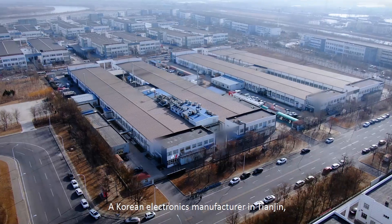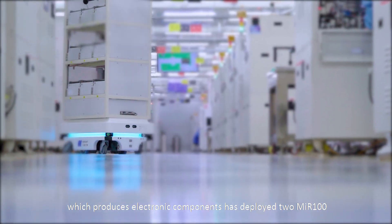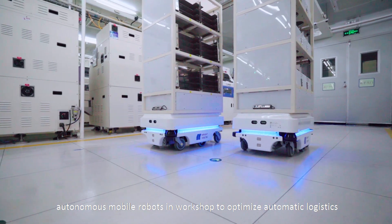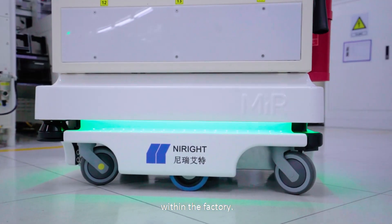A Korean electronics manufacturer in Tianjin, which produces electronic components, has deployed two MIR 100 autonomous mobile robots in their workshop to optimize automatic logistics within the factory.